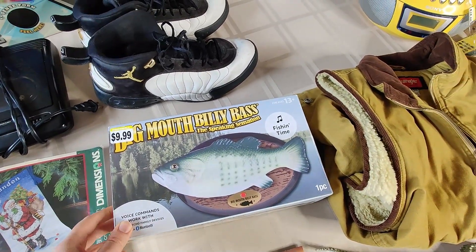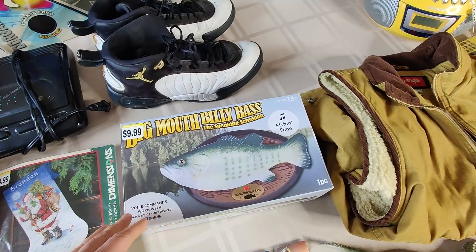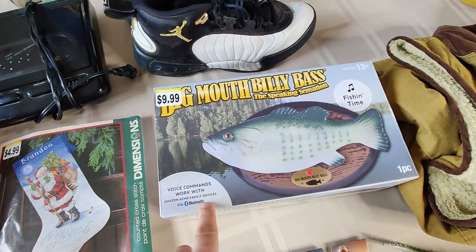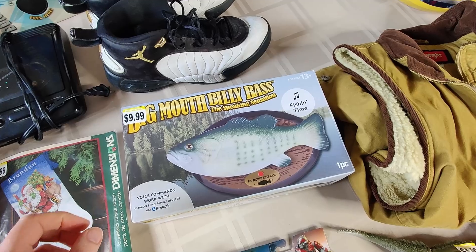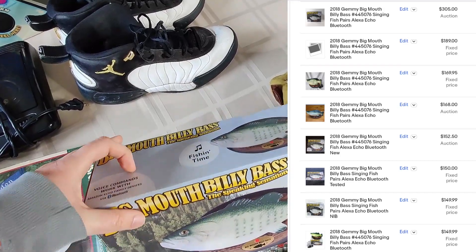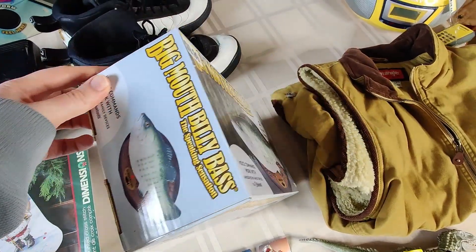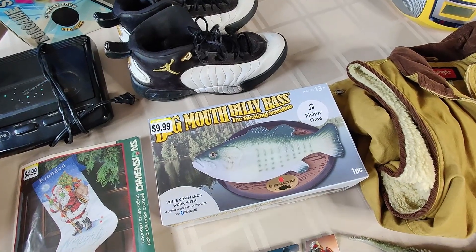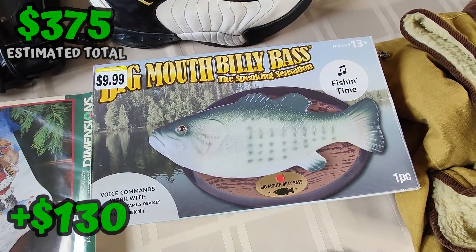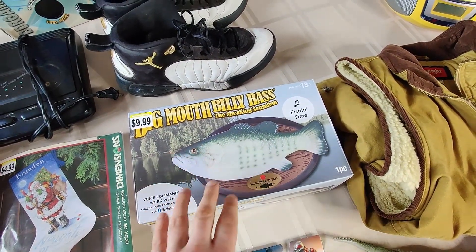So this is an incredible find — Big Mouth Billy Bass. You might be saying, how is this an incredible find? I've sold the original vintage ones many times before. However, this is a Bluetooth one — it works with Amazon devices even. I didn't even know they made these. I looked it up and some of these are selling for $150. One new sold with like 28 bids on Terapeak for over $300. I opened this one and it looks like it is new in box — it was zip tied down. I'm probably going to price this minimum $150 plus shipping. Definitely a bolo to keep an eye out for is the Bluetooth version of Big Mouth Billy Bass. Let me know in the comments how many people knew this Bluetooth version even existed.